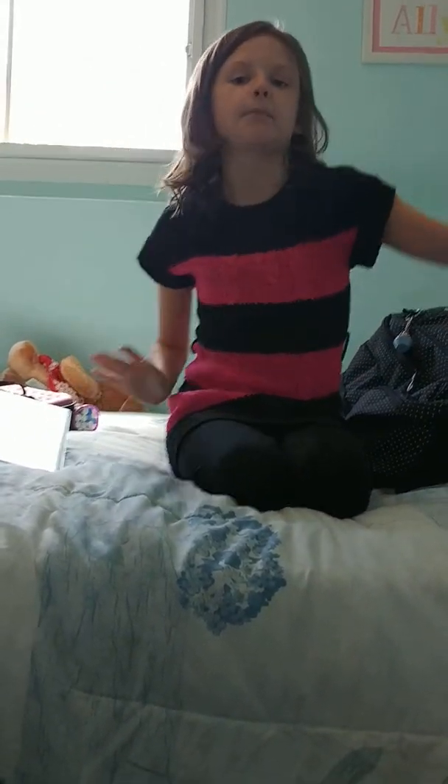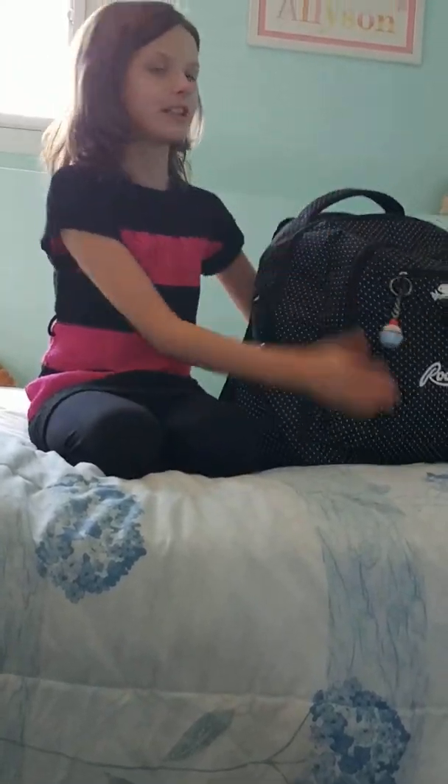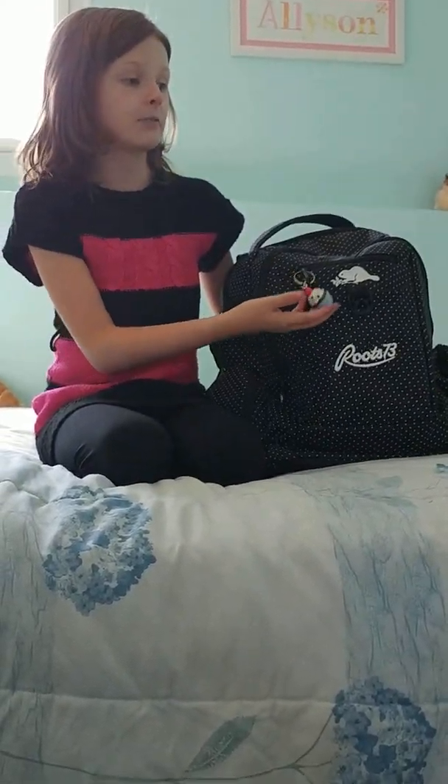Hello everybody, it's Allison here, and today I'm going to make a video for the hashtag back to school. And I didn't know what video I was going to do, and then I figured out that I might just want to show you what's in my backpack. You guys are probably like, I don't want to go back to school. Well, we all have to go back to school, and I figured that we can make it fun by showing you guys what's in my backpack.